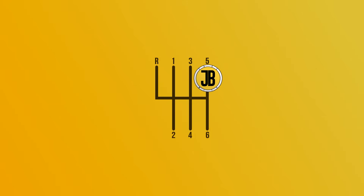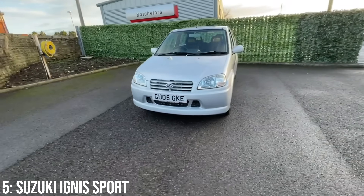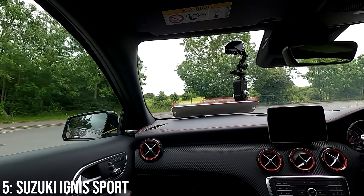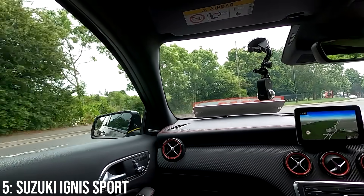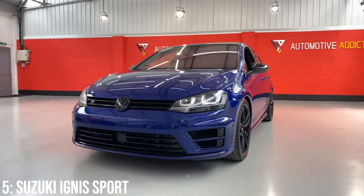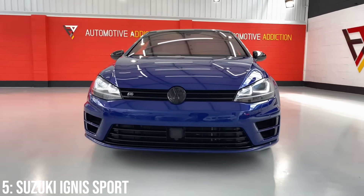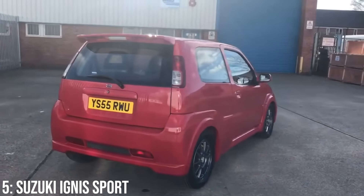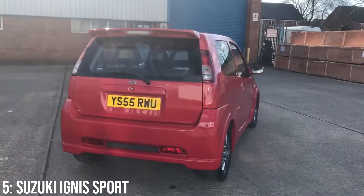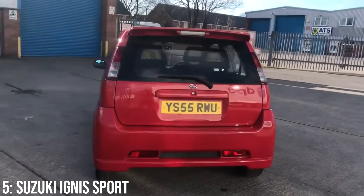Small, nimble and built to provide maximum fun on a twisty road — that is the original formula of the hot hatchback. Today with the A45 AMG, RS3, Golf R and the likes, that formula has seemingly been scrapped, and while those cars are performant in their own rights, having driven them, they don't give you that pure hot hatch experience. That's where the little Suzuki Ignis Sport comes in as the least powerful, slightly older and cheapest car on this list, but arguably the most fun.